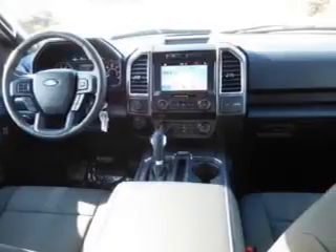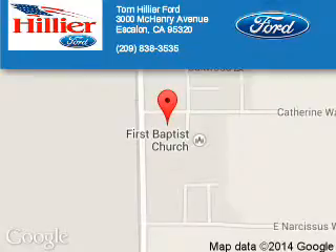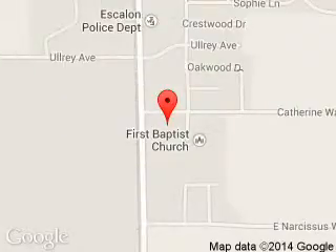Call or click to contact us today. Tom Hillier Ford is dedicated to doing everything possible to ensure that the experience you have selecting your next vehicle is a pleasant one. We are located at 3000 McHenry Avenue, Escalon, California, 95320.